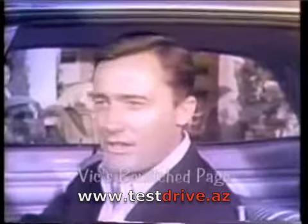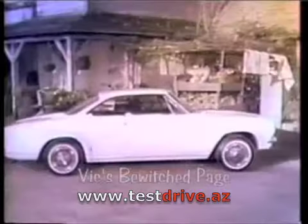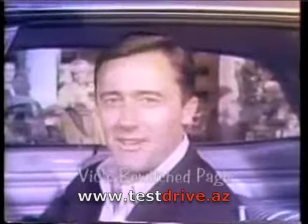And over there, more Corvair news — the new Corsa. You can get the Corsa with up to 180 horsepower. Enough to make you say uncle.